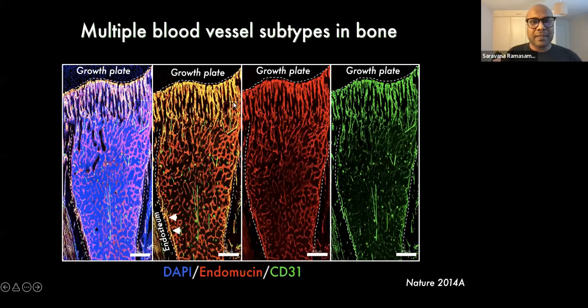Using CD31 and endomucin, combining these two markers, we characterized linear structure vessels in the metaphysis and the endosteum region as CD31-high endomucin-high expressing vessels, compared to those present in the diaphysis as CD31-low endomucin-low cells.